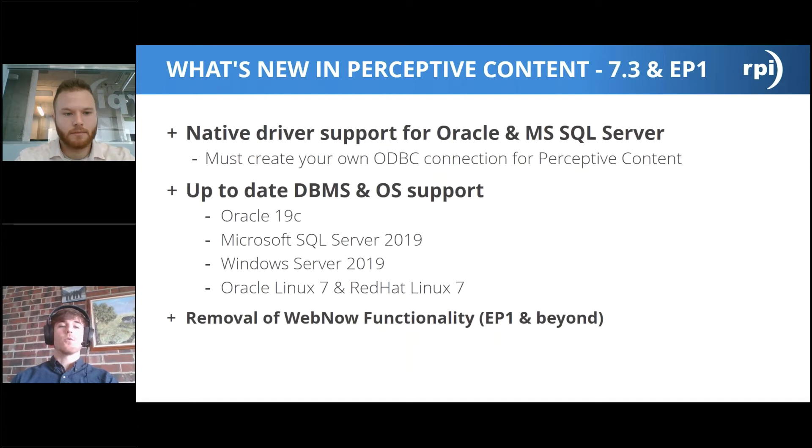In the latest releases of Perceptive Content, you can go up to Oracle 19c on the database server side, or 12c and everything in between. For Microsoft SQL Server, you can go to versions 2016, 2017, and all the way up to 2019 in 7.3. For operating systems, you can run Windows Server 2019, and for Linux shops, you can go up to Oracle Linux 7 or Red Hat Linux 7.